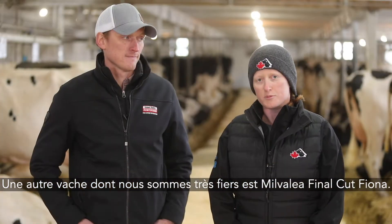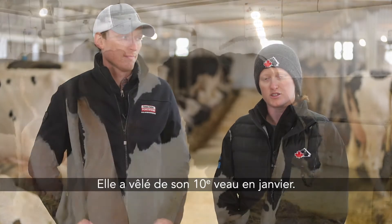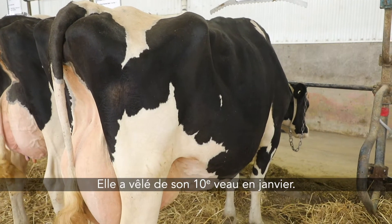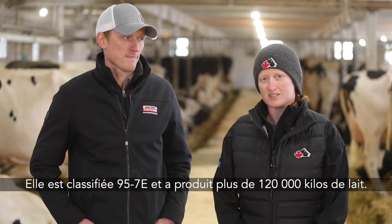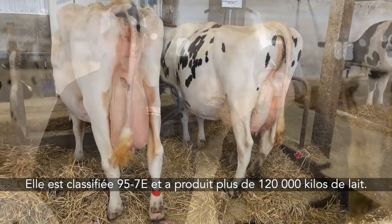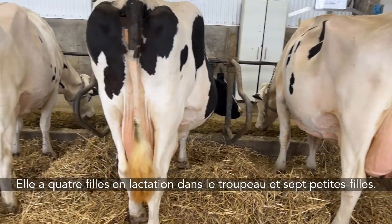Another cow we're particularly proud of is Mill Valley Final Cut Fiona. She calved in January with her 10th calf. She's classified 95 7e and has over 120,000 kilograms of milk. She has four milking daughters in the herd and seven granddaughters.